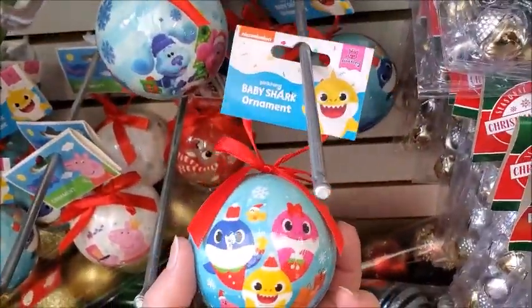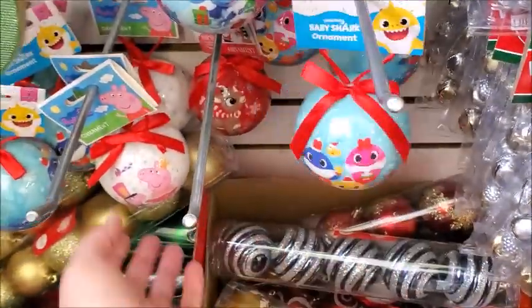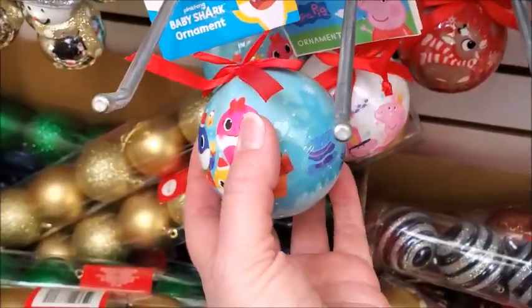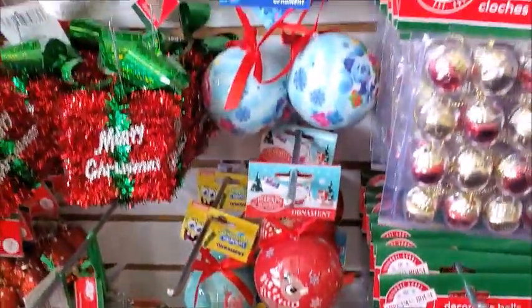I'm not sure what this is — Baby Shark? I don't know. This is Peppa Pig. I think those are new.